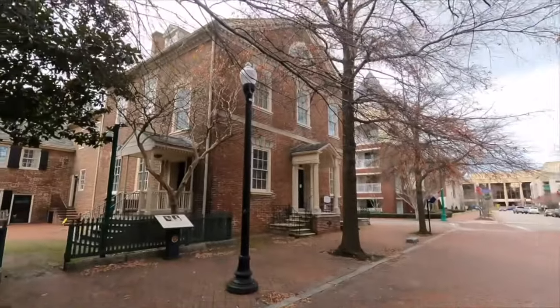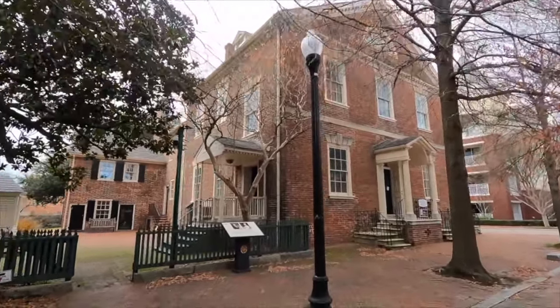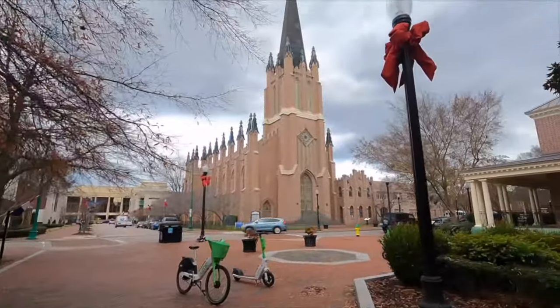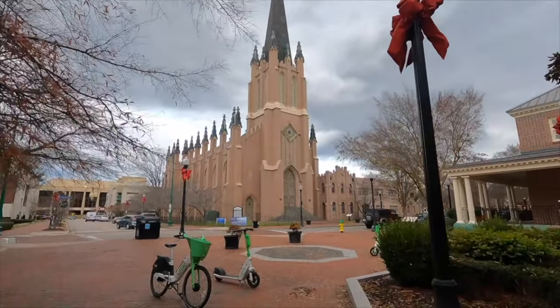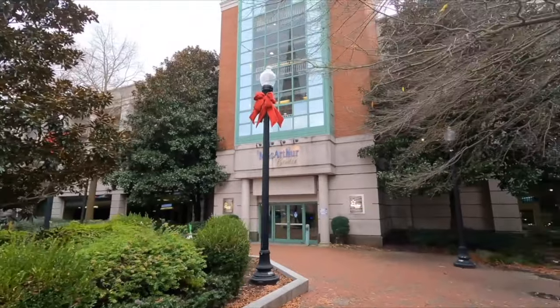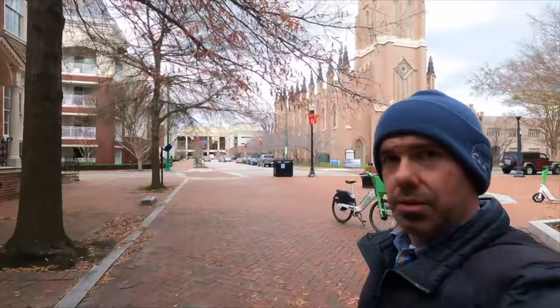What's happening guys, Chris VA Travels, still down here in Norfolk and I'm about to visit the Moses Myers House. This thing was built back in 1792. If you come to visit, you're gonna want to park in the parking lot of the MacArthur Center, the big mall over here.